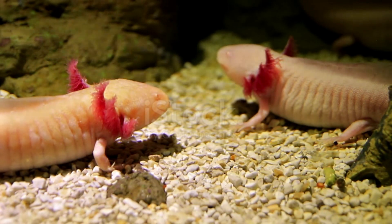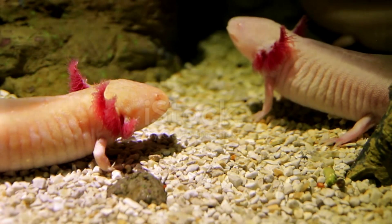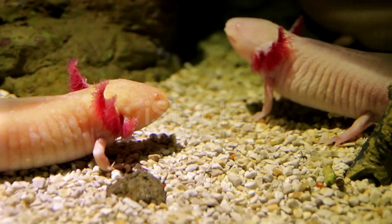The larvae of this species do not undergo metamorphosis, so the adults live in water and have gills. The habitat of this species is mainly the Mexican Lake Chalco and the mountain lakes of Mexico.